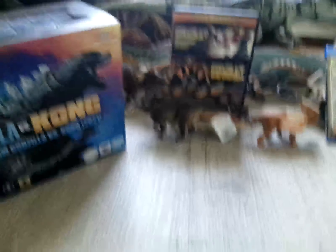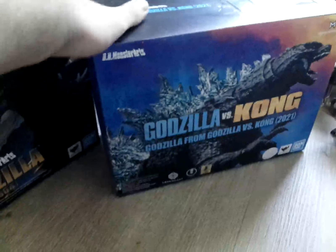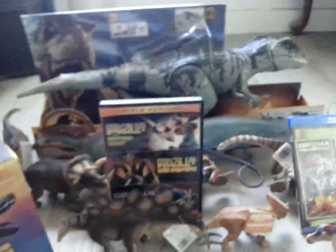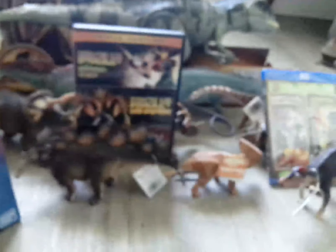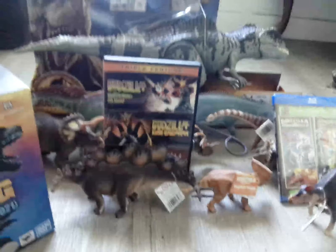So yeah, this is my birthday haul. I got a buttload of dinosaurs and only a few Godzilla stuff. I'm really glad I got these. And as you already know, I actually do love the Giganotosaurus from Jurassic World, even though most people do not like the design. Yes, it doesn't resemble the Jurassic World Evolution Giganotosaurus, even though the people who directed the movie can create the Giganotosaurus however they want — so you really can't do anything about it.